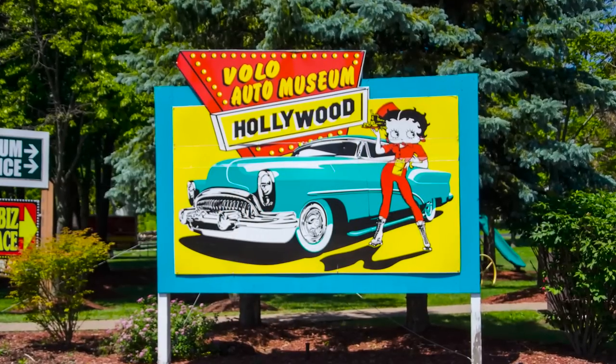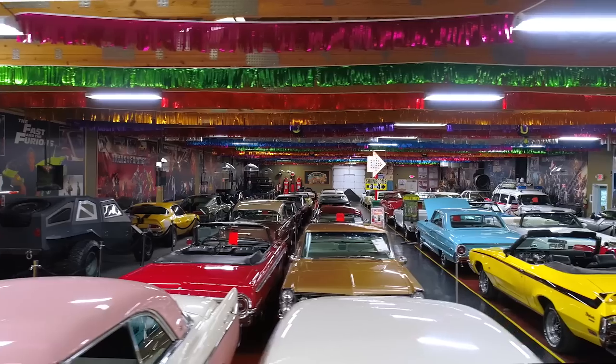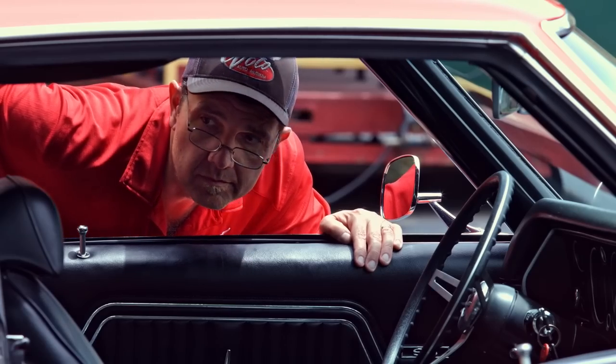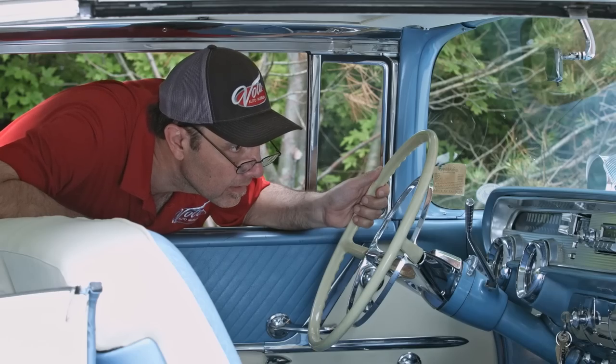Hi, my name is Jay Grams. My family has owned the Volo Auto Museum since 1960. We have a few hundred of the most exciting collector cars and they're all for sale in one location. I personally have handpicked them from around the country. Welcome to My Sale Shop. Come on, let's go for a spin.